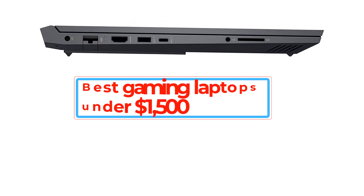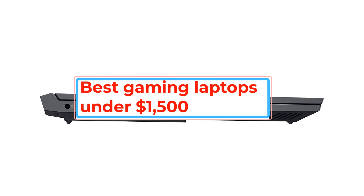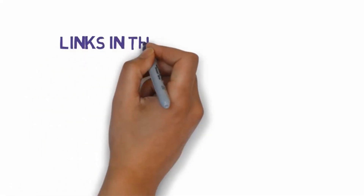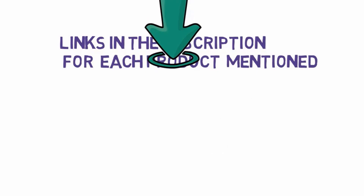Are you looking for the best Nikon digital cameras? In this video we will look at some of the best Nikon digital cameras on the market. Before we get started, we have included links in the description, so make sure you check those out to see which one is in your budget range.